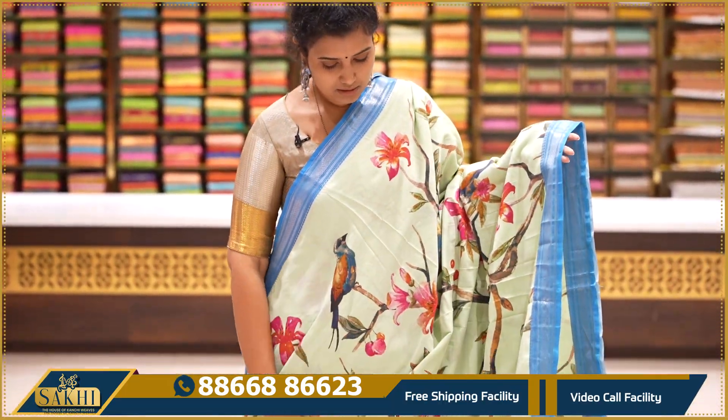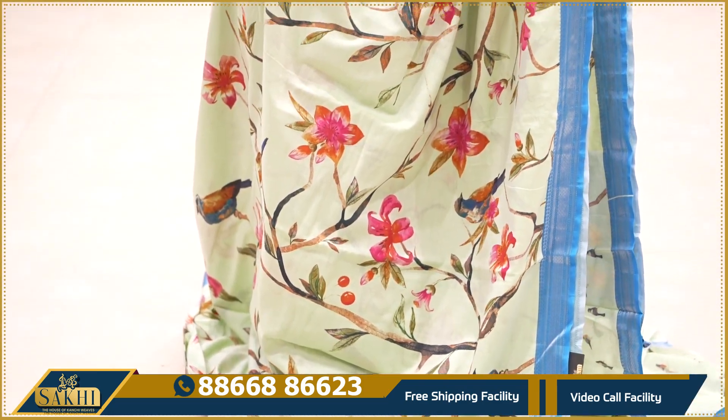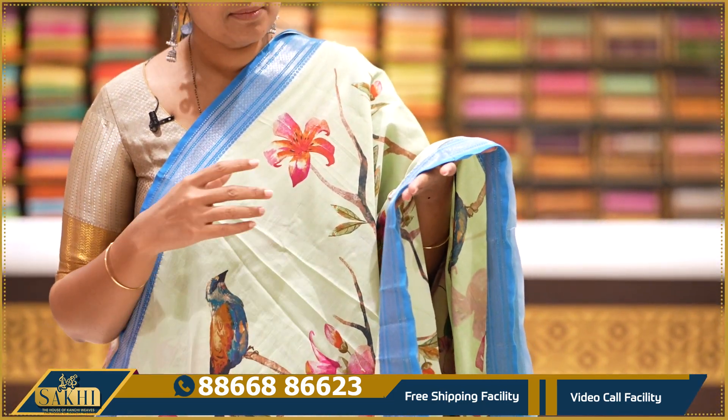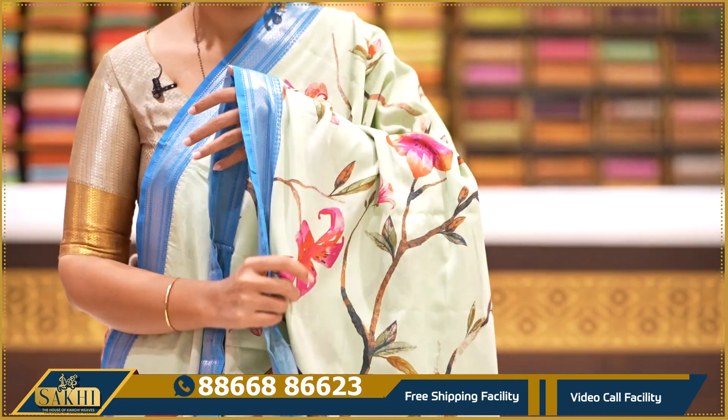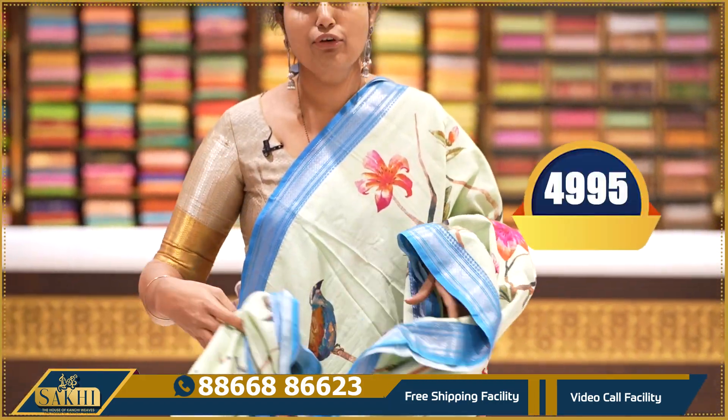Apple green with blue colour contrast — the saree has natural florals, birds, and trees throughout. Two side borders with branches and birds motif, silver zari Nizam borders, pallu and self blouse with birds print. Price: ₹4,995.